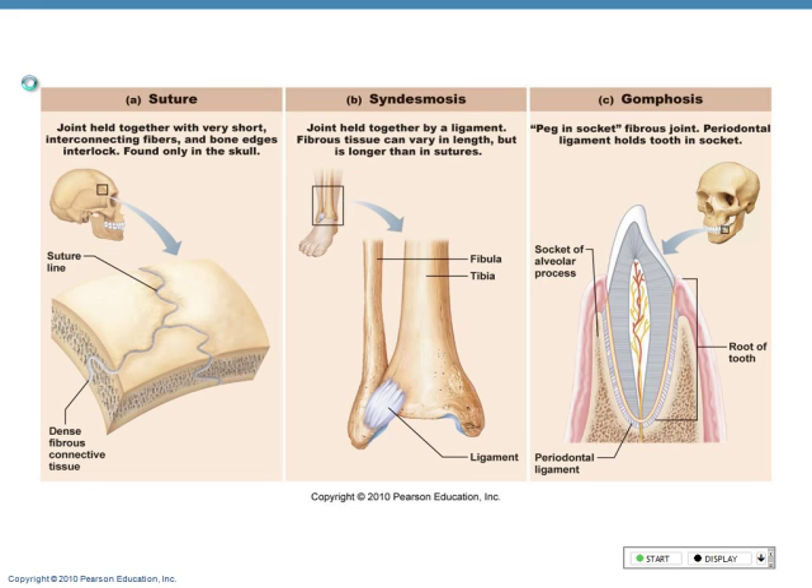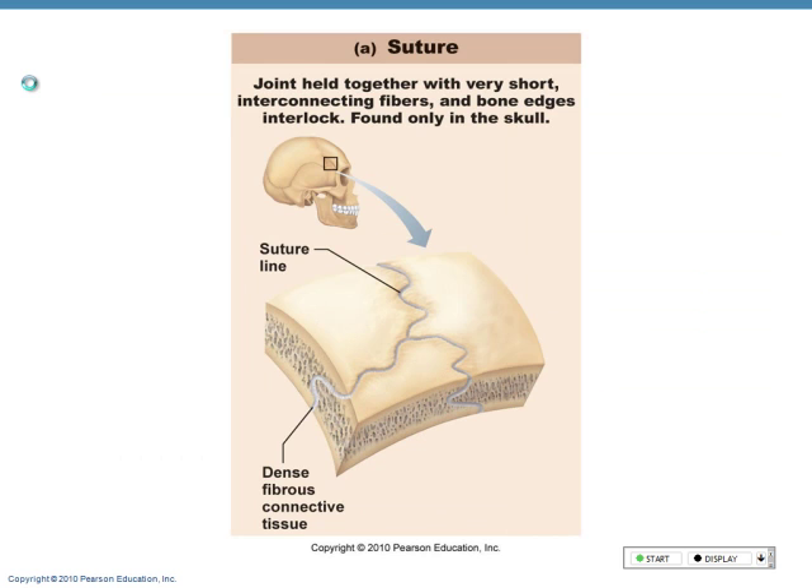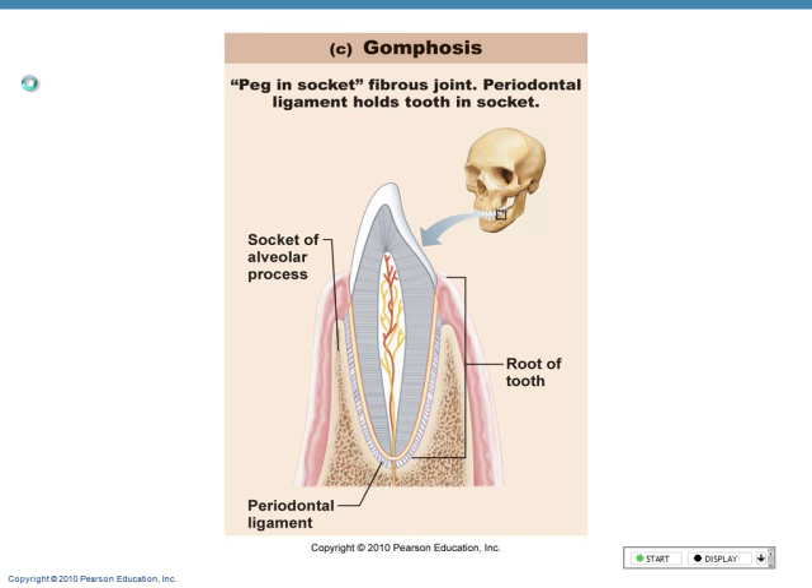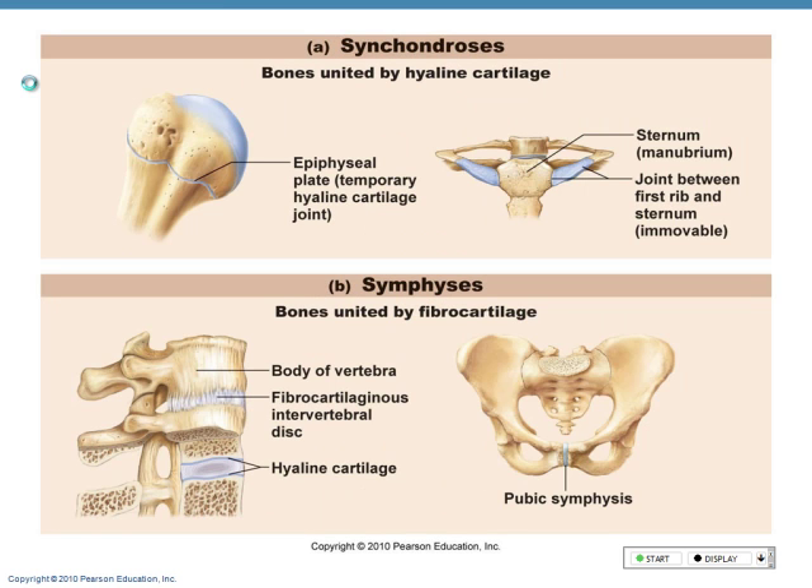So those are my fibrous joints: suture, syndesmosis, and gomphosis. Now we're going to talk about cartilage — chondro is going to come into the word. What's a synchondrosis? An immovable cartilage joint.